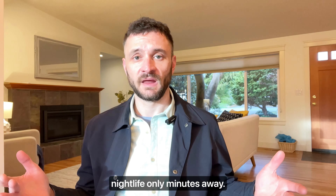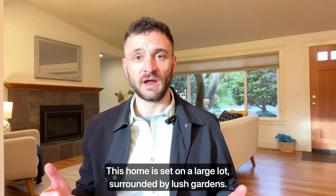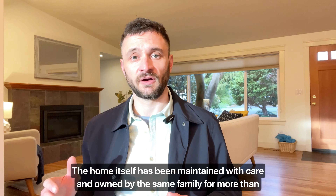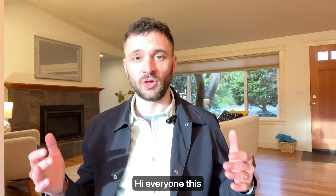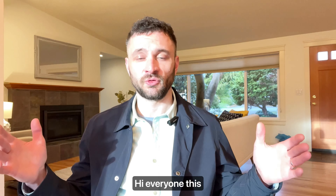Food, coffee, and nightlife only minutes away. This home is set on a large lot, surrounded by lush gardens. The home itself has been maintained meticulously with care and owned by the same family for more than two decades — pride of ownership. The home was also remodeled and updated between 2014 and now. All new appliances stay. I'm excited to give you an awesome tour of this beautiful home.